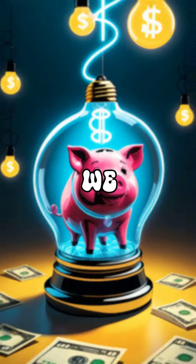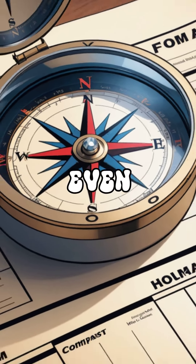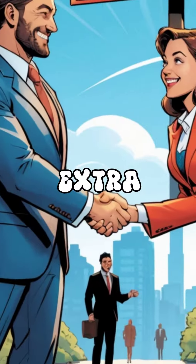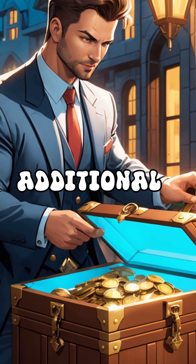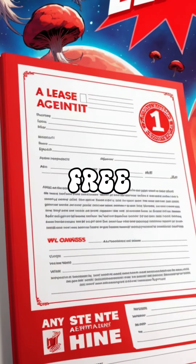Think beyond savings. We handle applications, lease signing, we navigate approvals, and even tackle board applications. As an extra bonus, we leverage our expertise to snag additional perks like lower rent, flexible move-in dates, or even an extra month's free rent.